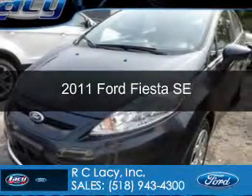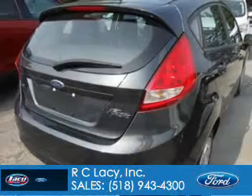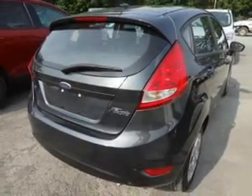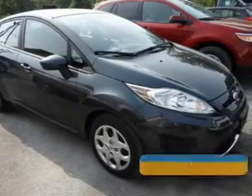This is a used 2011 Ford Fiesta, powered by front-wheel drive, a 1.6-liter four-cylinder engine, and a six-speed automatic transmission. With fewer than 20,000 miles, this vehicle has a long road ahead.